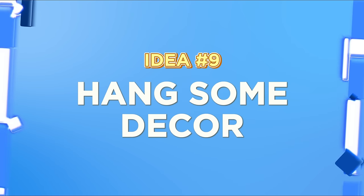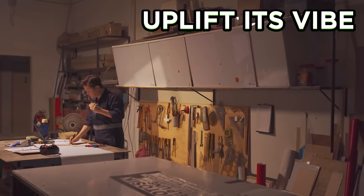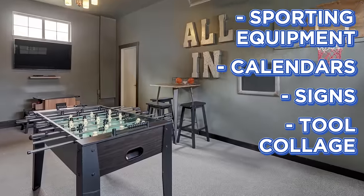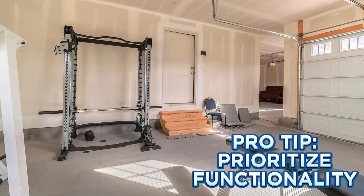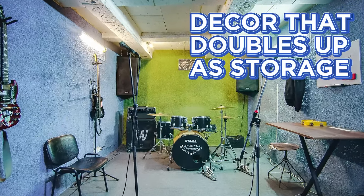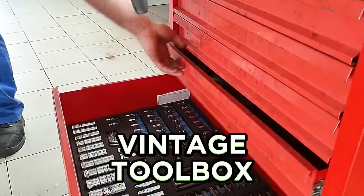Idea number nine: hang some decor. Who says a garage can't be stylish? A dash of decor can instantly uplift its vibe — sporting equipment, calendars, signs, or even a tool collage. Let your garage reflect your personality. Always prioritize functionality over style. Consider using decor that doubles up as storage or organizing solutions. For instance, a vintage toolbox can be both a decorative item and a functional storage solution.